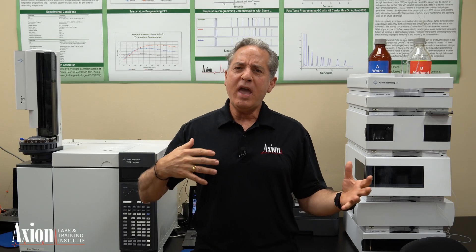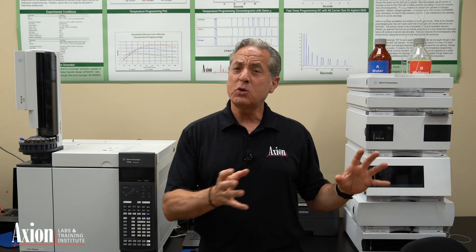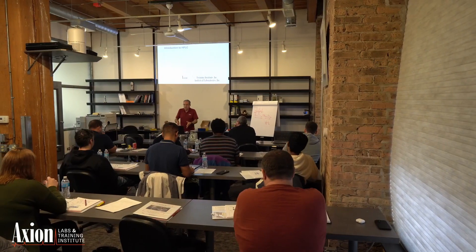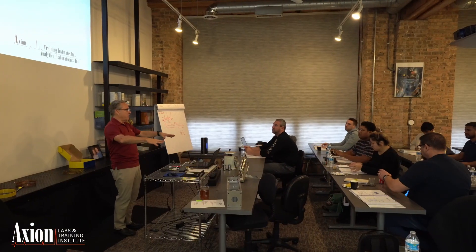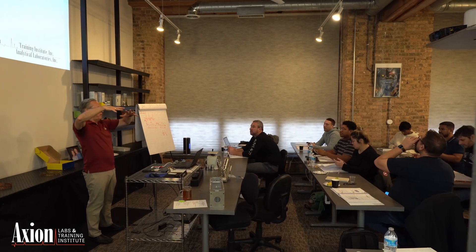What makes us unique is we have a big laboratory right next to our lecture room. In the lecture room we'll talk about things like the fundamentals of chromatography, the theory behind the separation, and some practical examples.